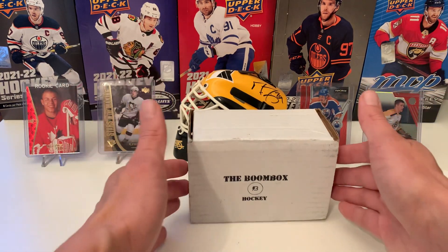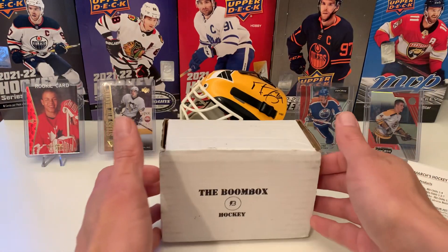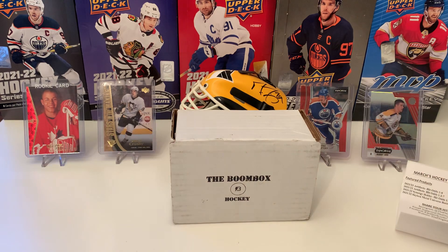And that's it — that is your Boombox for the month of March. Thanks for watching. Please like, please subscribe. We'll see you guys next time.